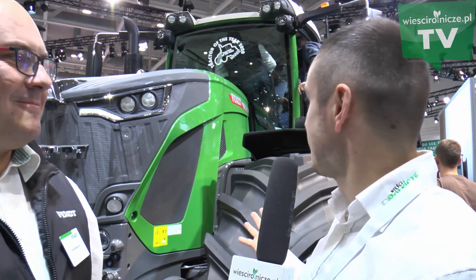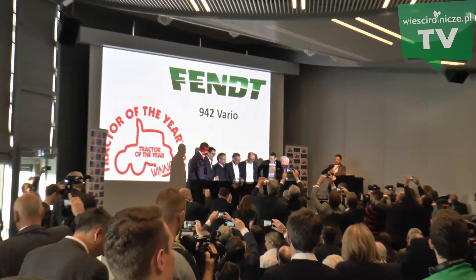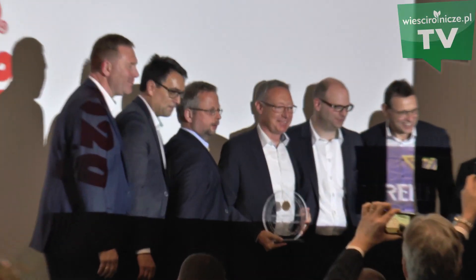To jest Fendt 942 Vario, nagrodzony w konkursie Traktor of the Year 2020. Najważniejsza nagroda na tegorocznej Agritechnice przypadła właśnie temu modelowi ciągnika. Więcej o tej maszynie opowie nam pan Rafał Mikołajczak.